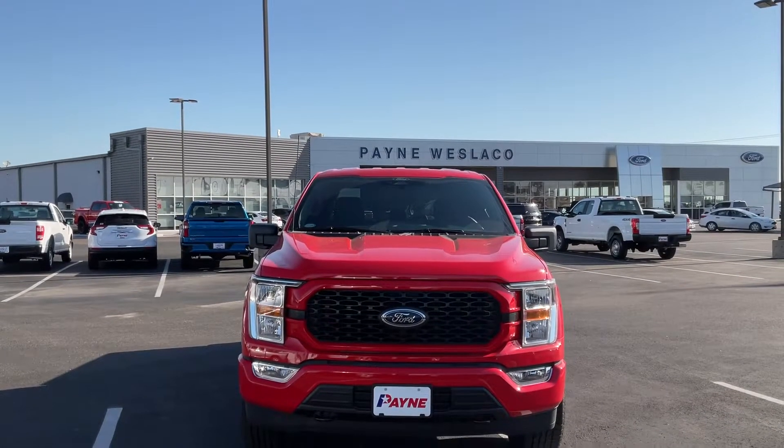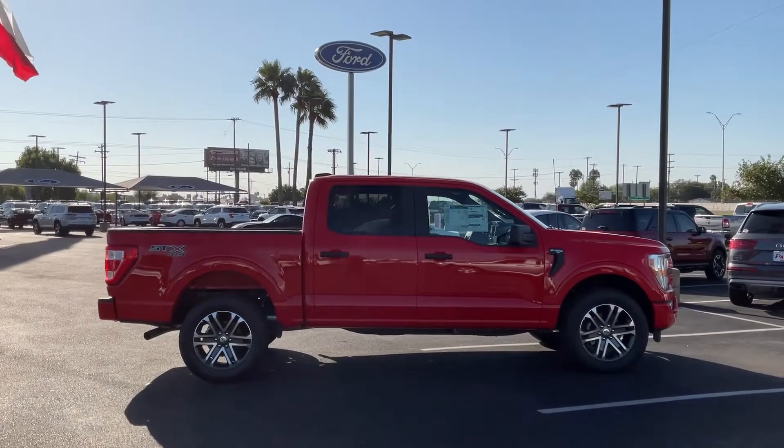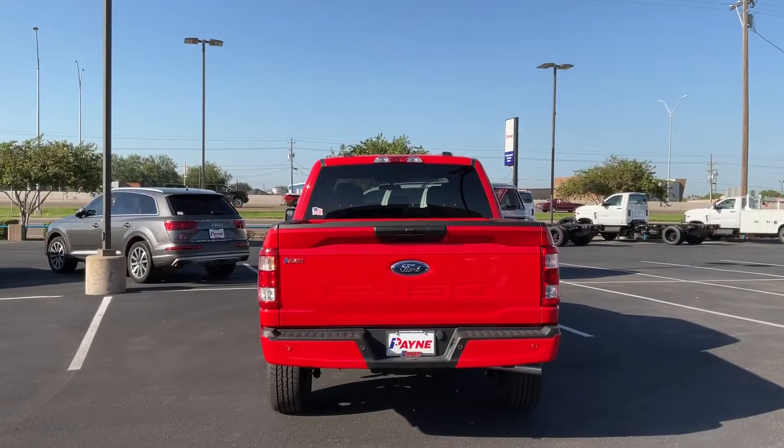Ever since the invention of the tailgate, trucks are the multi-tool of the auto industry, and Payne Auto Group has trucks of all sizes to fit your family, farm, fleet, and commercial needs.